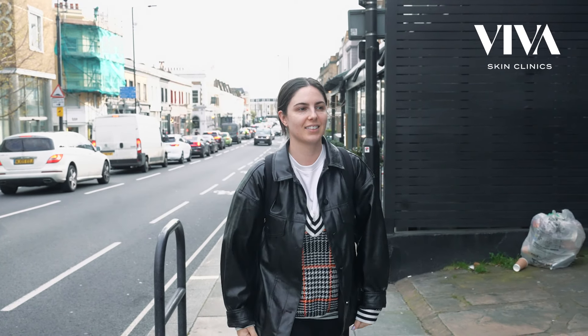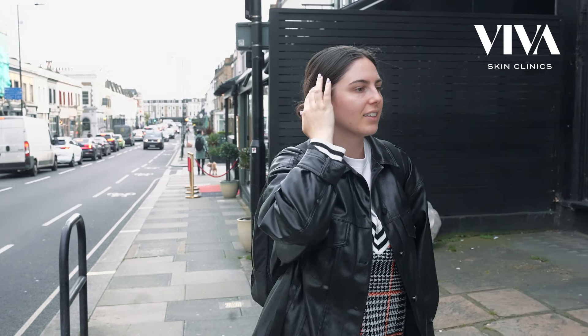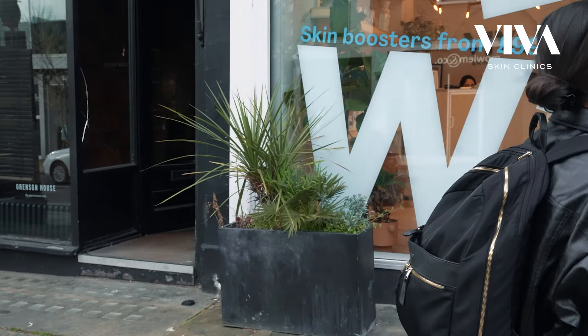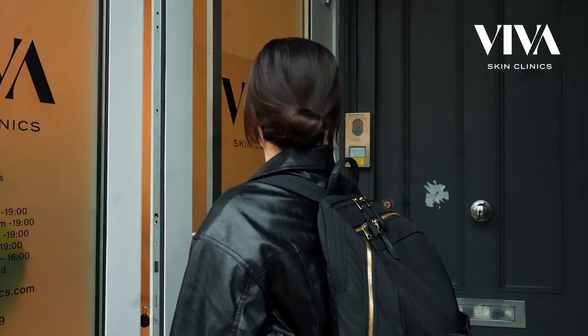I'm here at Viva Skin Clinics today for my third treatment of LumiEyes. I decided to get this treatment done because historically my eyes have been quite dark, quite hollow, so I wanted to get a treatment that would fix that.